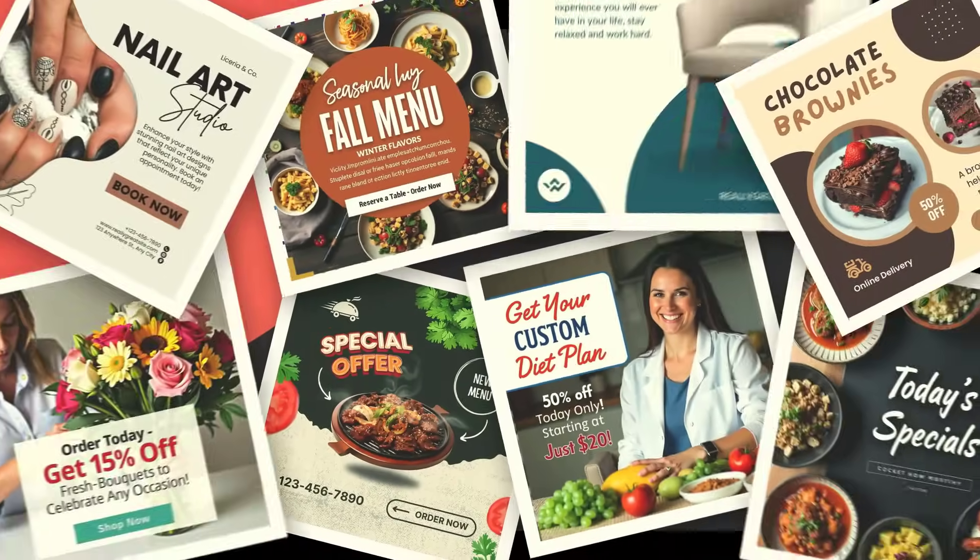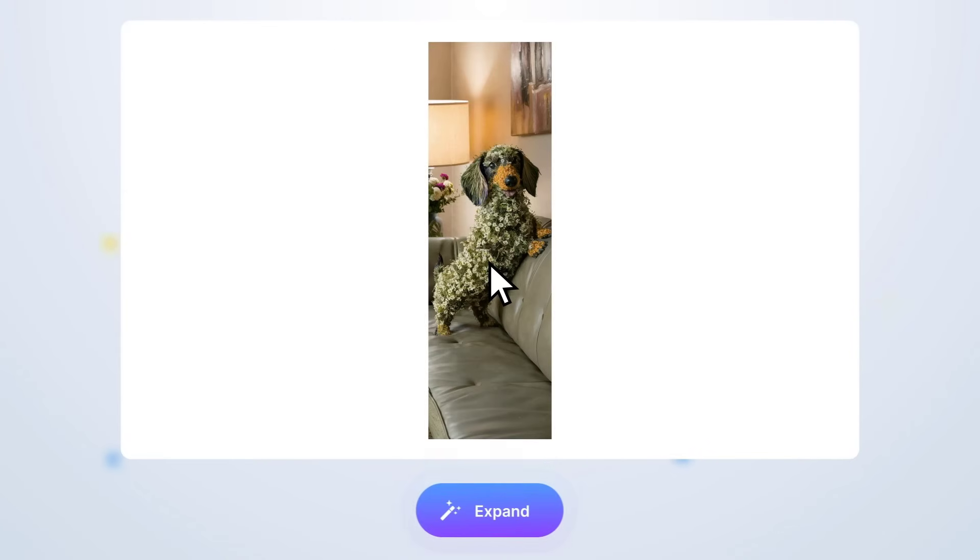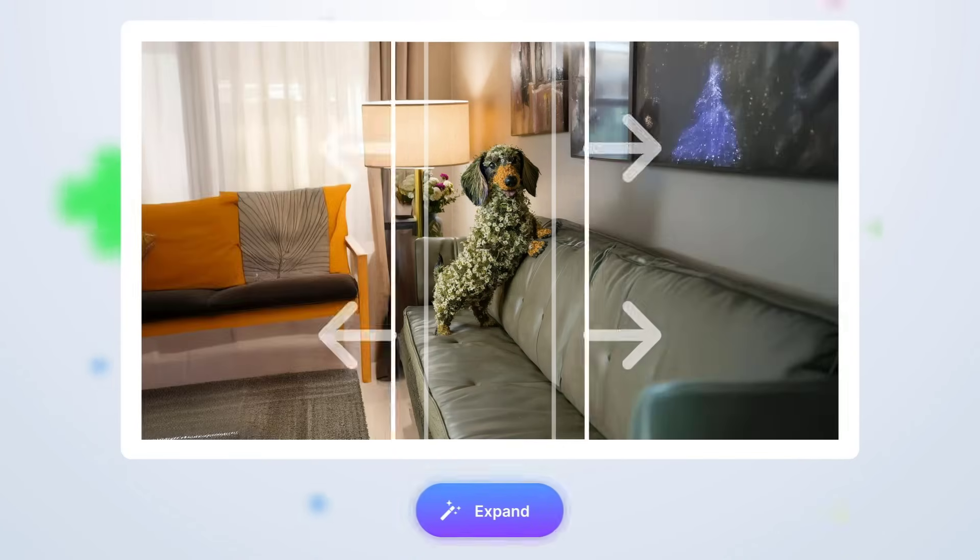Plus, there's a library of ready-made ad templates to help you stay ahead of the competition. And you can expand your photos in any direction without losing quality.